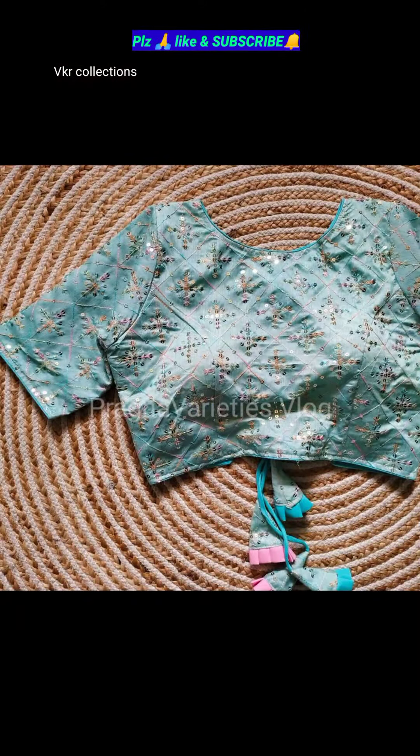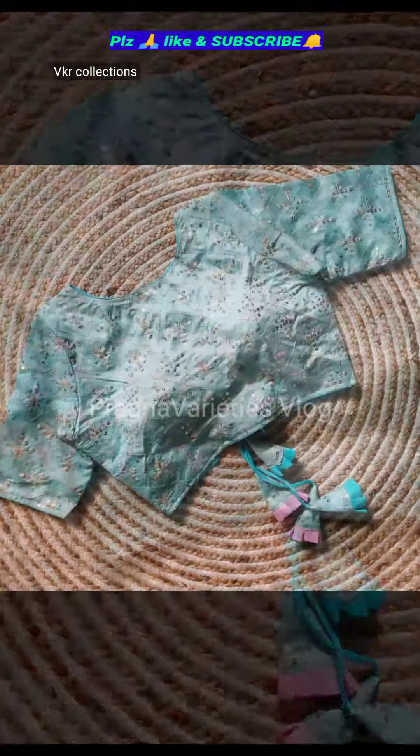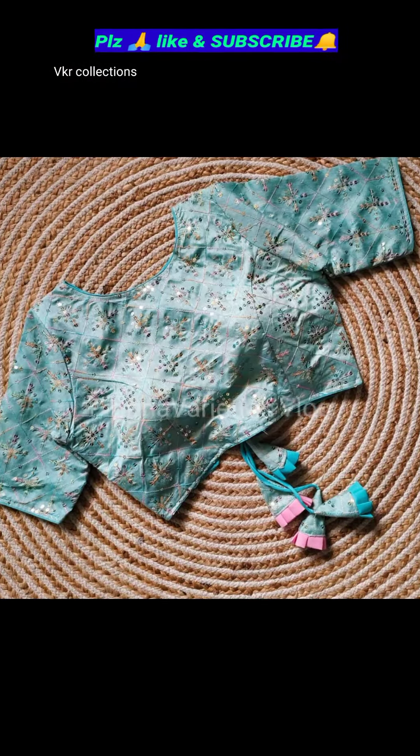This is a colorful embroidery work. Sequence work all over the blouse — beautiful work, friends.